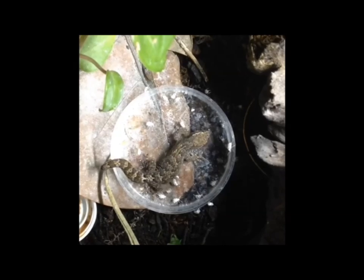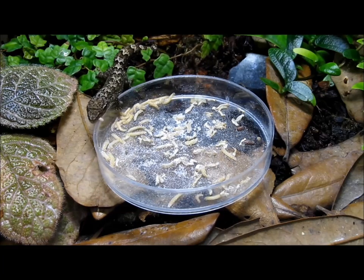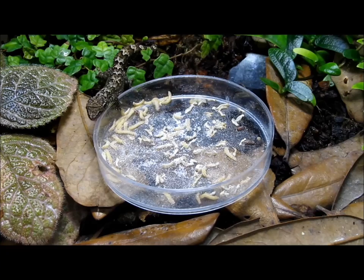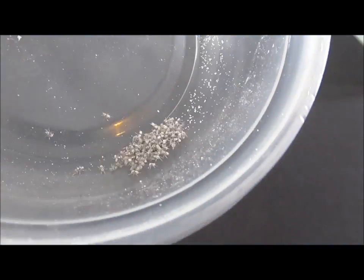My geckos also eat small isopods, bean beetles, flower beetle larvae, and occasionally very small crickets. Food is best offered in a shallow glass or plastic dish, such as a petri dish. If prepared diets are used exclusively, no calcium supplementation is necessary. If insects make up a significant portion of the diet, they should be lightly dusted with a calcium powder containing a small to moderate amount of vitamin D3.